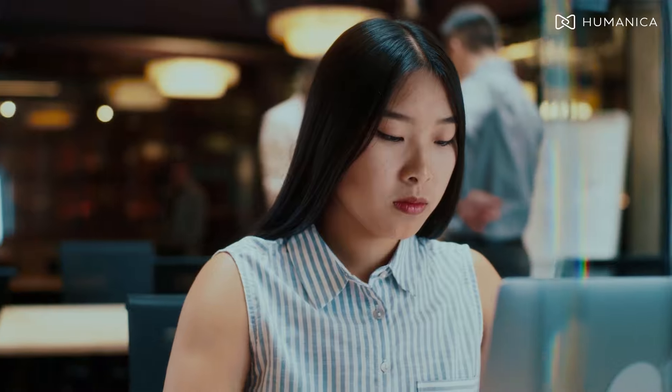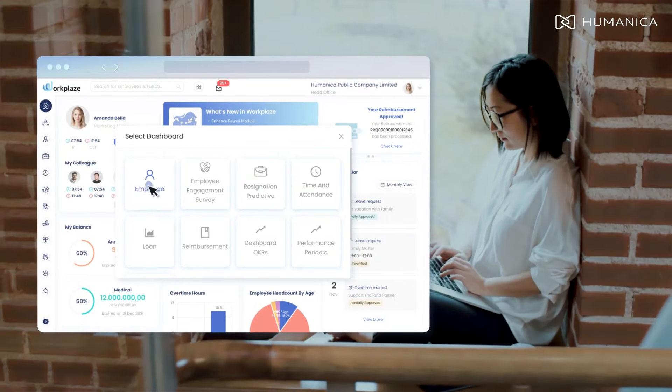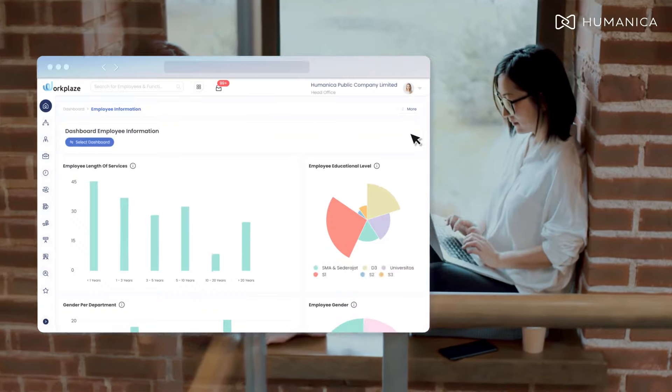For HR staff, employee management becomes a breeze. Employee self-service puts everyone in charge of their own data and updates. Moreover, tracking and managing employees' time has never been more transparent.